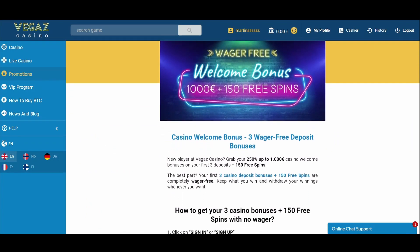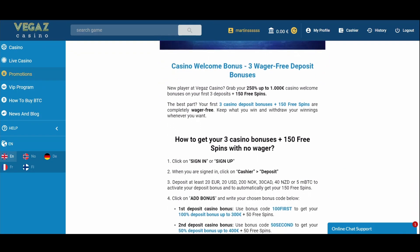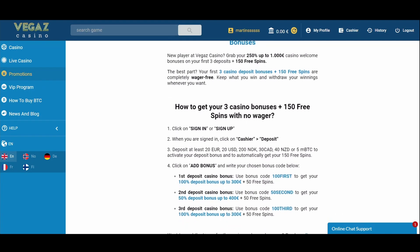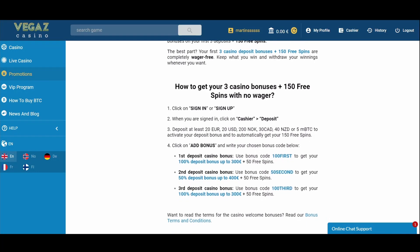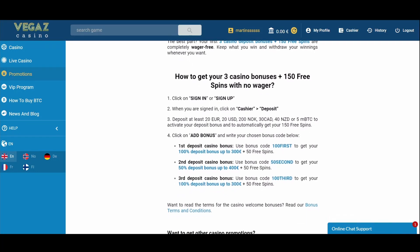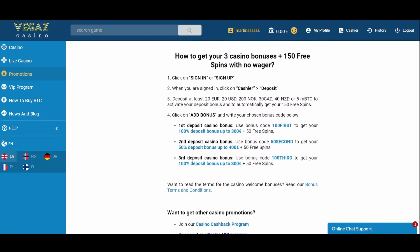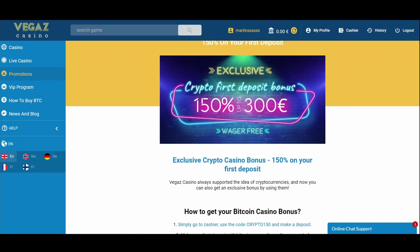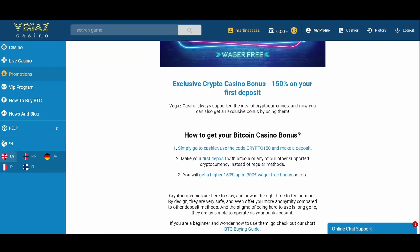When you make your first deposit, you can claim a 100% match bonus up to €300 and 50 free spins with the code '100FIRST'. For the second deposit, a 50% match bonus up to €400 and 50 free spins are available with the code '50SECOND'. For the third deposit, you can claim a 50% match bonus up to €300 and 50 free spins using the code '100THIRD'. As for the crypto bonus, it's valid for the first deposit and offers a 150% match bonus up to €300, using the code 'CRYPTO150'.